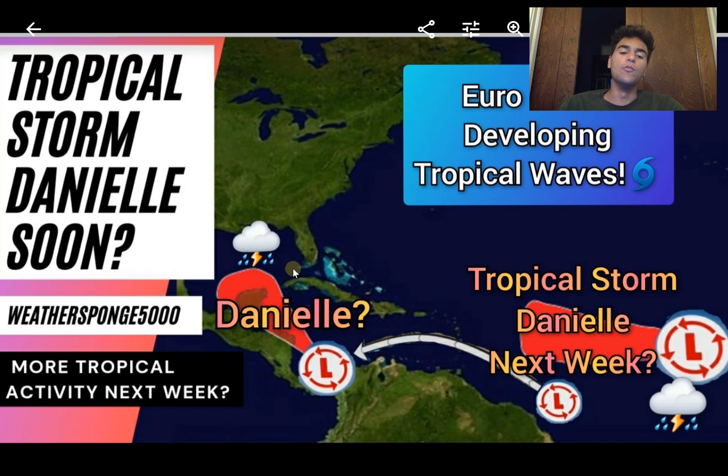Here's my forecast for when Tropical Storm Danielle could develop. Most likely this will happen into next week, once more moisture moves into the main development region as the European model develops tropical waves. We could also see more moisture around the southwestern Caribbean by next week. Still highly uncertain — we've been discussing this over the past several weeks — but it's very important to determine when a tropical cyclone could develop. Thanks for watching, make sure to subscribe for more weather content, and have a great day.